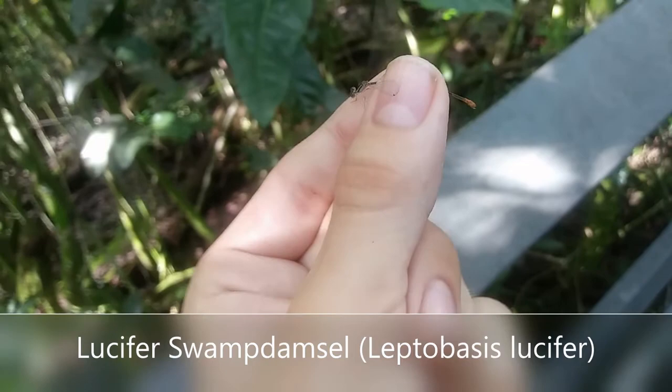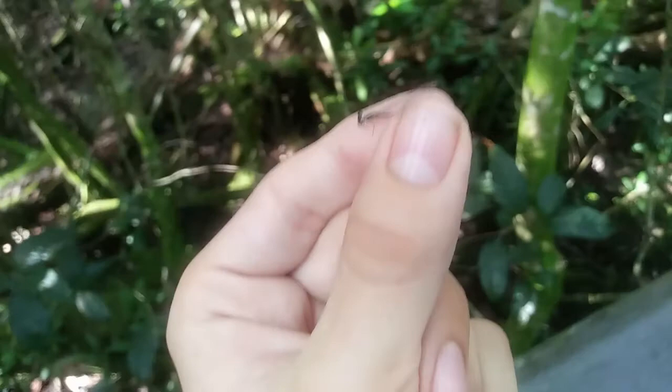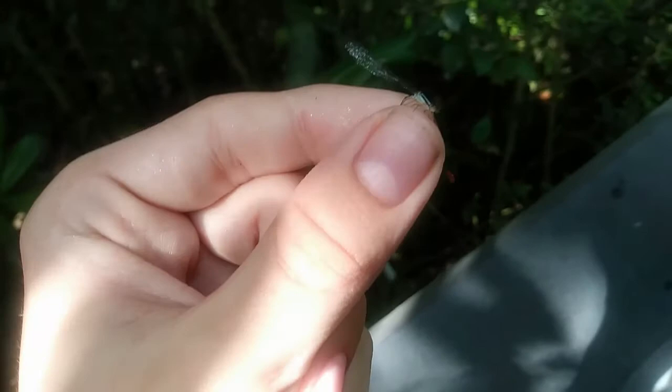What I've got right here is a lucifer swamp damsel, which is quite a rare species but I have seen it before. The reason I'm over here trying to look for more of these is because there is a population here that looks a little different from the rest of the ones known in Florida — where instead of looking like they normally do, the females actually look like they would in their populations in Costa Rica.